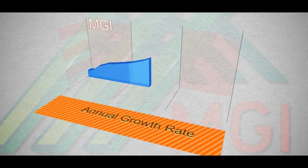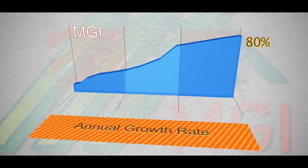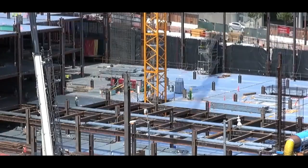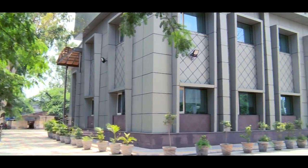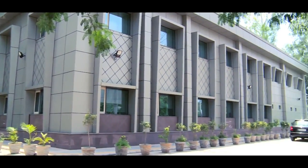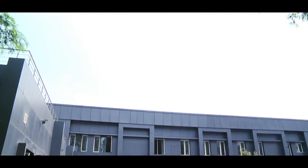With an annual growth rate of 80%, we are experiencing a growing acceptance of our technology due to the varied advantages over RCC construction. In fact, our structures are a perfect combination of strength and aesthetics and look no different from a conventional brick-and-mortar structure.